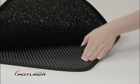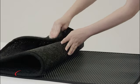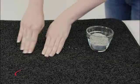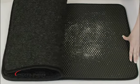The secret is in Mottliner's revolutionary dual layer design. A flexible rubber mesh top layer gently removes and catches litter or dirt from feet, while the honeycomb second layer traps it within the mat.